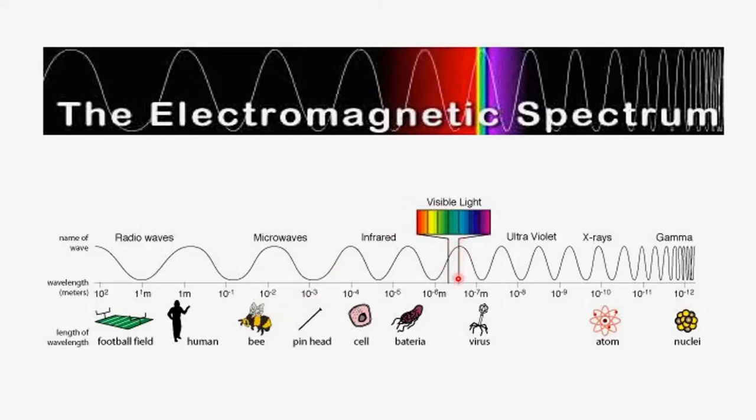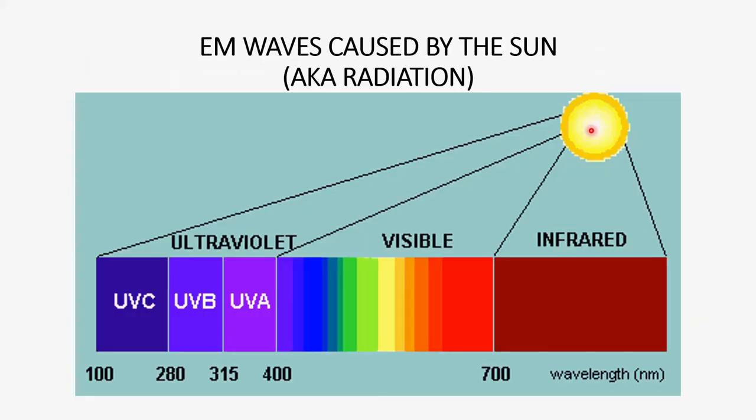When wavelengths fall into a certain length, they become visible light — the only EM waves that we can actually see, and the reason that we can see. As they get a little smaller, they turn into ultraviolet light, then x-rays, then some very nasty radiation that will melt the flesh off your bones. Most EM waves are produced by humans, but the ones in the visible and UV range are produced by the sun, and since this video is about sunlight, those will be the only EM waves we'll be discussing.